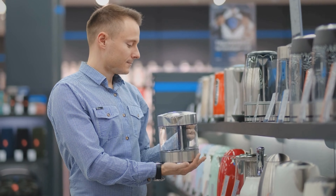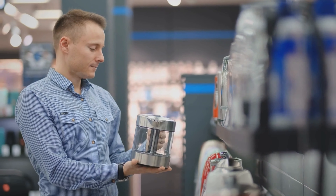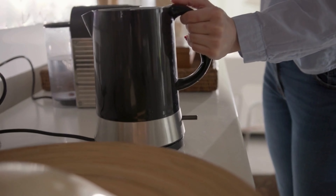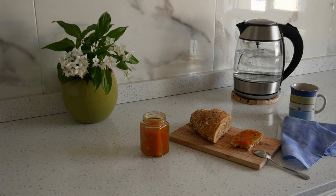Imagine the luxury of being able to indulge in your favorite hot beverages right from the comfort of your own room, without the hassle of trekking to the kitchen every time you crave a cup of tea or coffee. Electric tea kettles offer just that, providing convenience and efficiency that almost rivals traditional stovetop kettles.